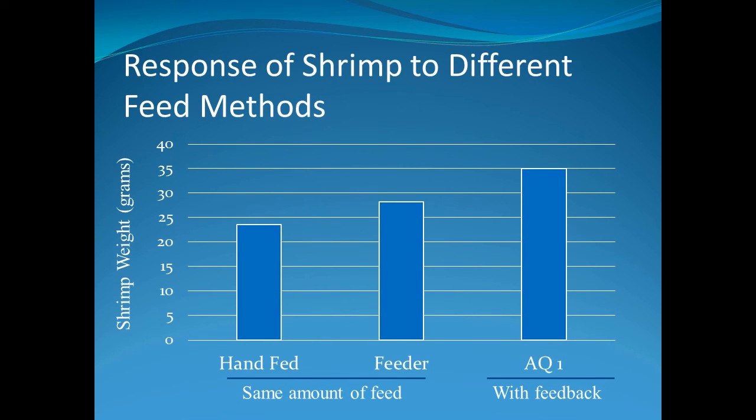Let's look at an example of shrimp grown in ponds. Shrimp were fed by hand twice a day; we also offered the same quantity of feed six times a day using an automatic feeder, or we provided as much feed as the shrimp would consume based on feedback. Hand feeding produced good results, but spreading the same quantity of feed over six feedings further improved growth. The best growth was observed when feeding based on shrimp activity. What you do on your farm will depend on what resources are available. The key is maintaining good feed conversion ratios and acceptable performance.